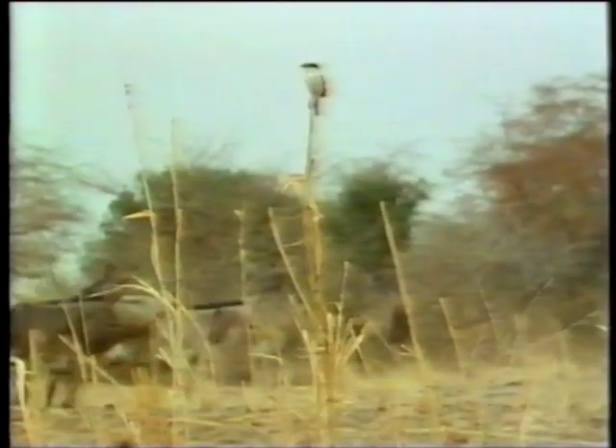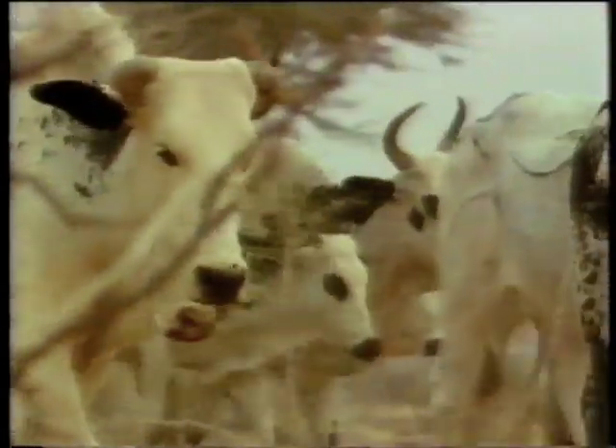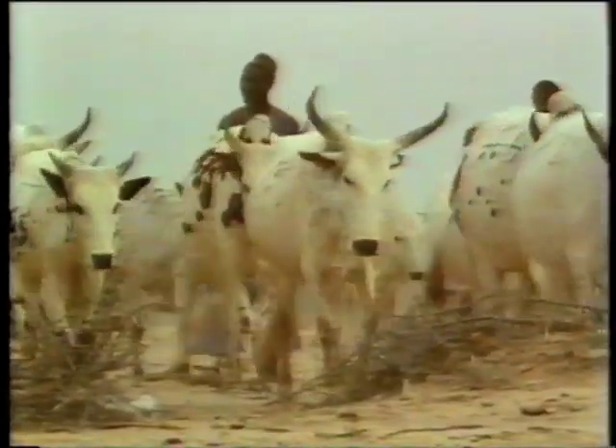By December, the nomadic families and their herds must move on again. The grazing in the Sahel is finished, but these cattle have a second chance — the floodplain. Out there, the water has begun to recede, and they're making their way to the fresh grazing that's now exposed.